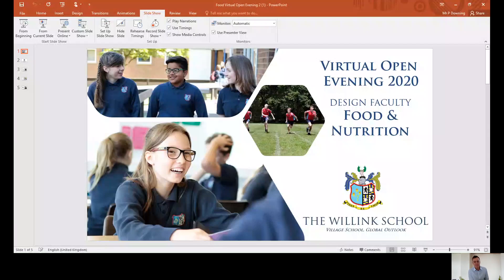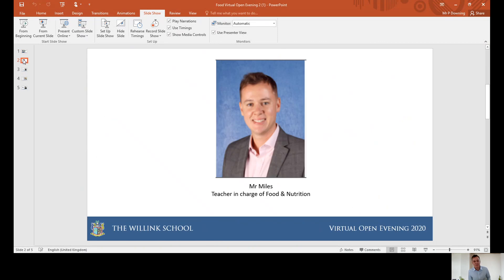Hello there, my name is Mr. Miles and I am part of the Food and Nutrition Department at the Willink School. At the Willink School we're very proud of the facilities and tuition we are able to provide you with, and myself and other members of the teaching staff are very much on hand to provide you with that need-to-know information about food and nutrition throughout Key Stage 3 and Key Stage 4. My name is Mr. Miles and I do head up the Department for Food and Nutrition.